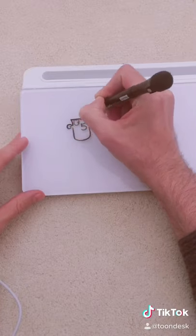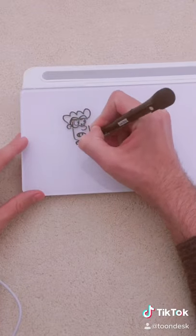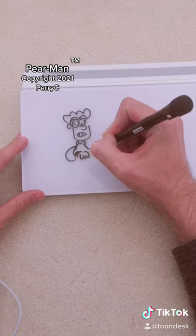Okay, so I'm gonna be drawing my cartoon character, Pearman, and he's kind of a little bit of a take on Batman — my own version of it.